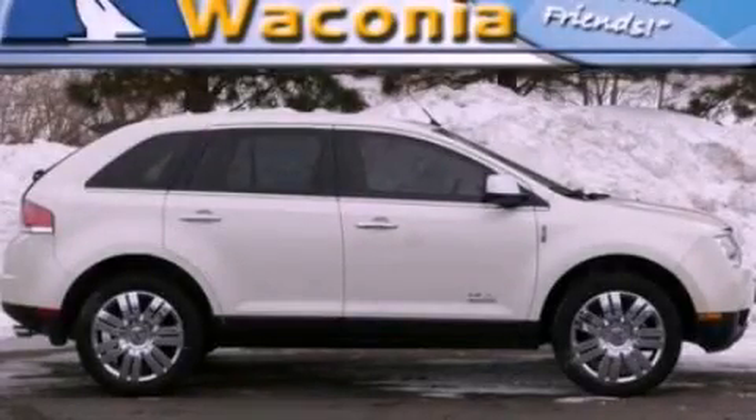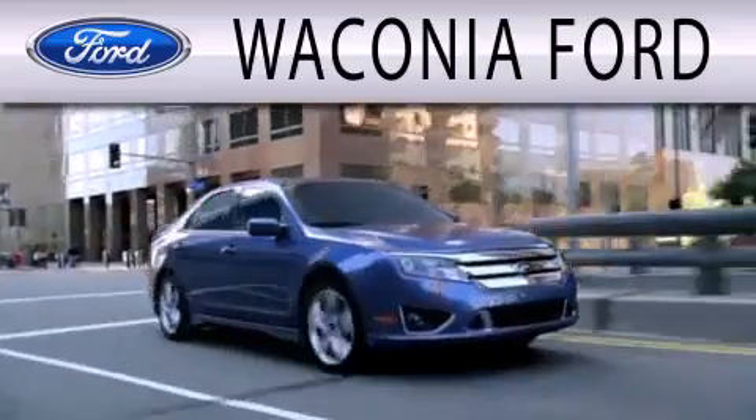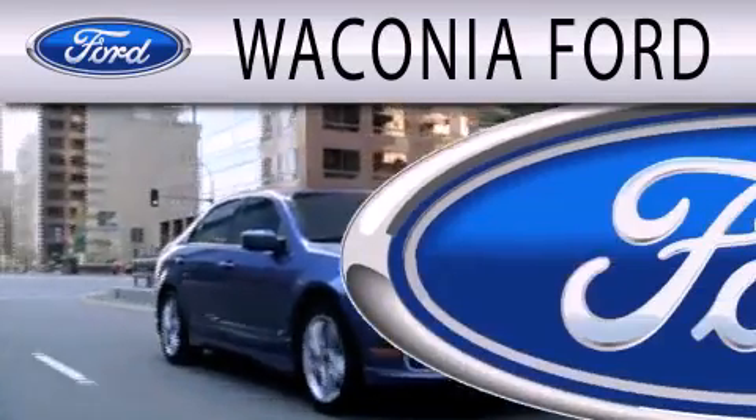Please call today to reserve this vehicle for a test drive. Waconia Ford is dedicated to doing everything possible to ensure that the experience you have selecting your next vehicle is as pleasant as possible.